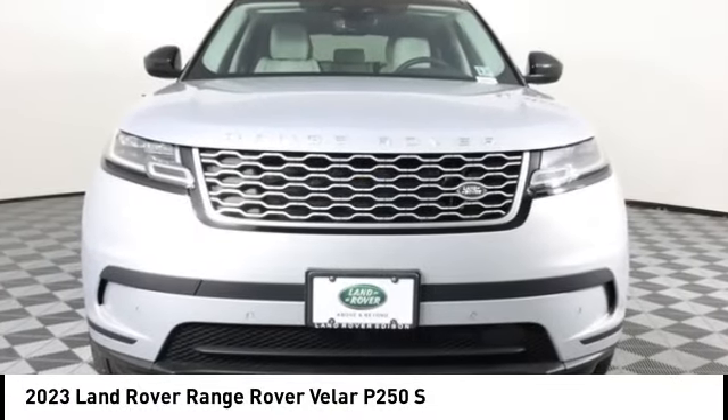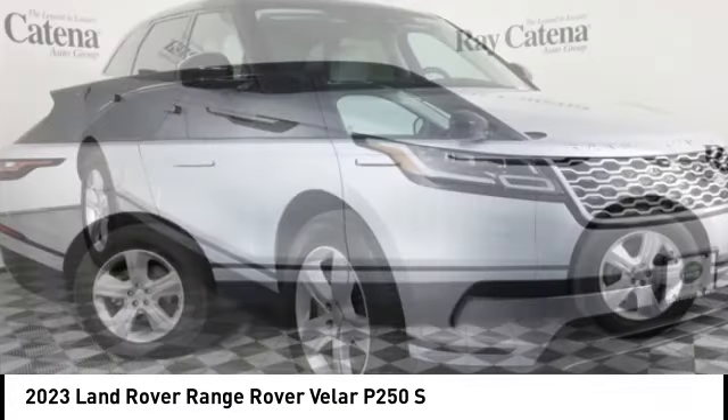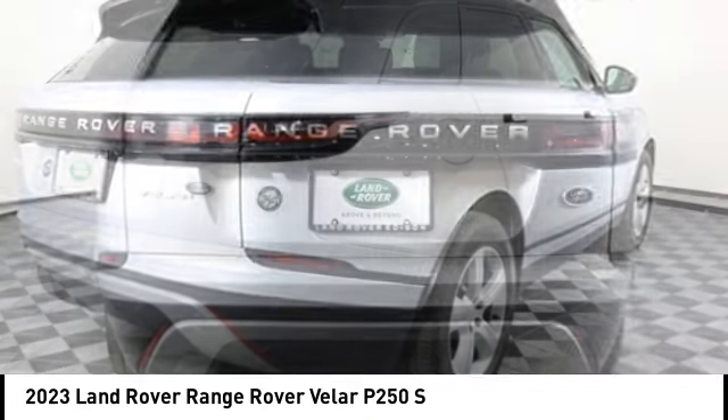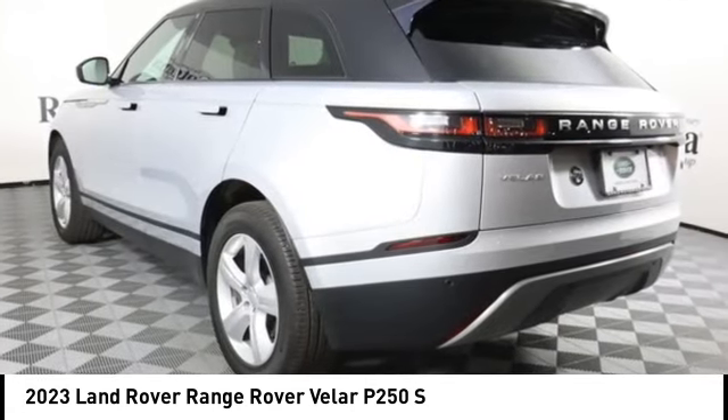You are going to love the 2023 Range Rover Velar. The Range Rover Velar is a perfect blend of design, technology, and performance. This glamorous SUV will turn heads but will also give you all the functionality you'd hope for in an SUV.